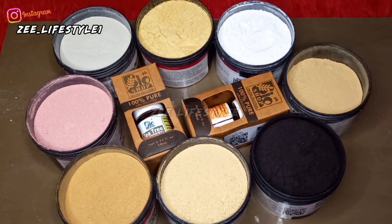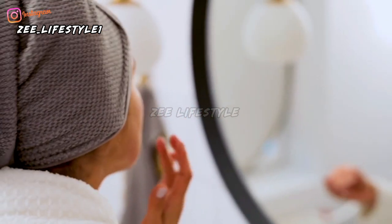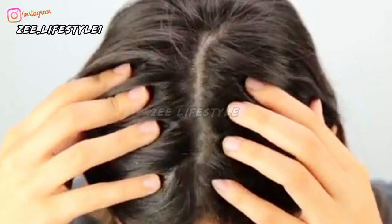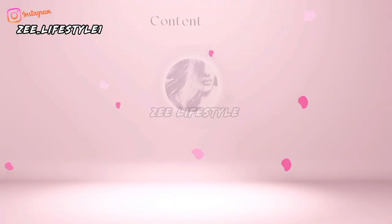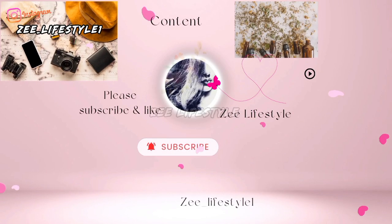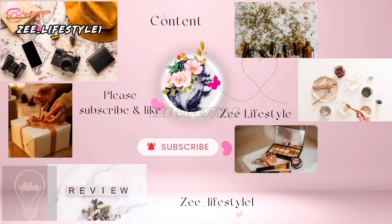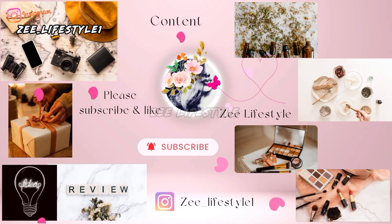I ordered these products from Buyer Shop and shipping was absolutely free. If you want to incorporate natural products into your natural skincare and hair care routine, I'll be sharing natural DIYs, remedies and review videos. Subscribe and hit the bell icon so you can get notifications.